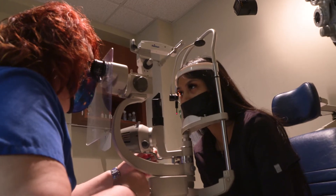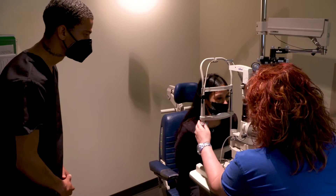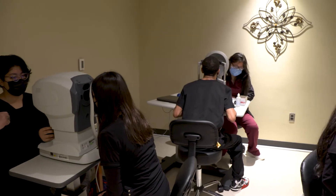HCC's ophthalmic technician assistant training classes help students gain the theory and practical skills needed to work in the field. We go in depth in the eye. We also train how to work up patients, how to take care of the patients with different needs and different equipment. We try to make sure that these students are completely job ready.